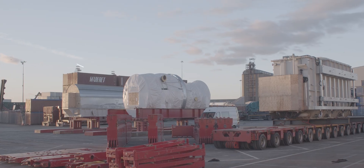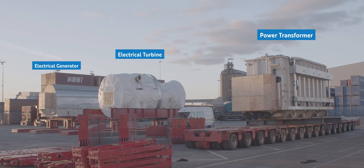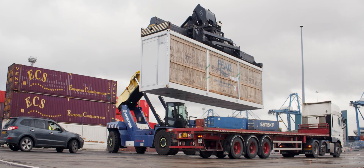Each power station consists of a turbine, a generator, and a transformer within the powertrain, each backed by a number of ancillary units required to join these together.